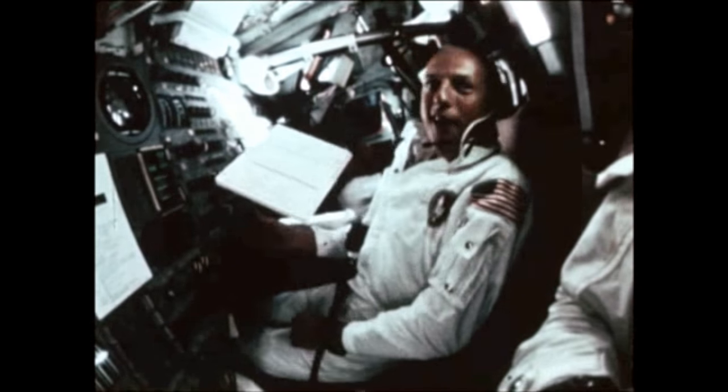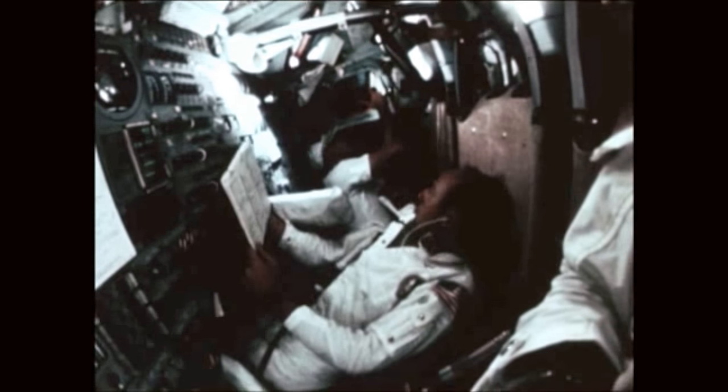The three Apollo 12 astronauts arrived at the Moon on November 17th, going into a 54 to 66 nautical mile orbit. While Gordon remained behind in the command and service module, codenamed Yankee Clipper, Conrad and Bean descended in the lunar module, Intrepid,